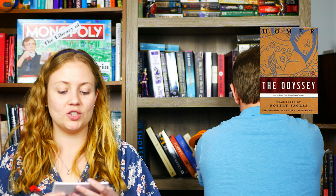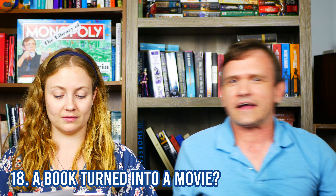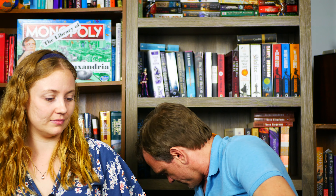Do you have a book that was turned into a movie? Who cares — yes. I have the Sherlock Holmes collection down here somewhere, and that's been turned into too many movies. It's right here.